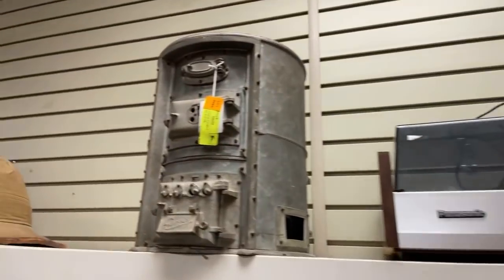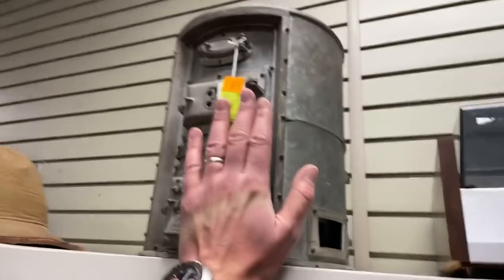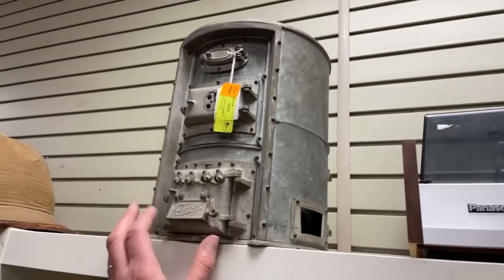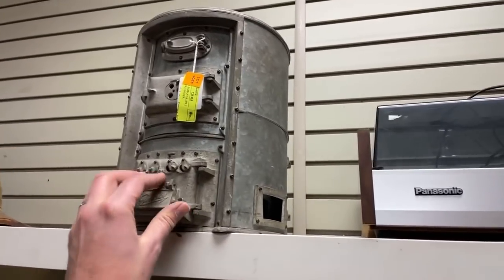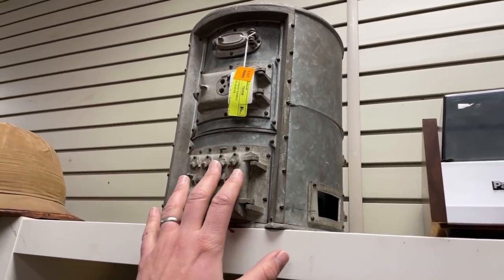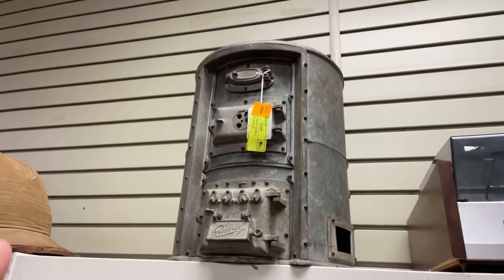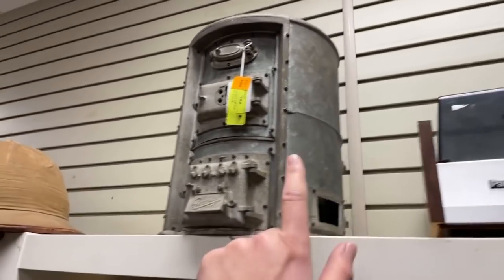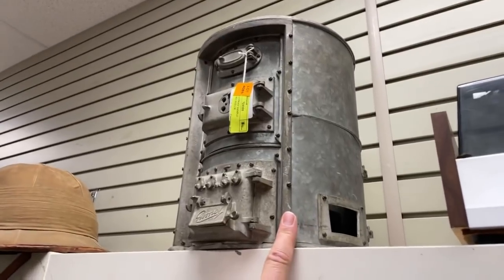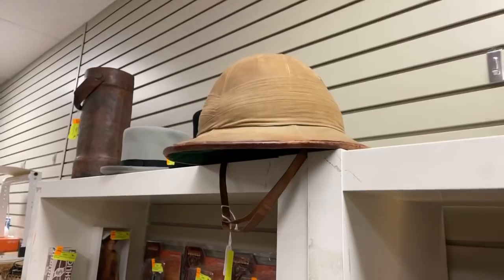This is a really cool piece — for those who didn't see this before, this is a salesman sample boiler. It's the size of my hand, a miniature they would have carried around to show clients, and it probably would work like a real boiler. If you saw this at Brimfield or something, it would be like a thousand-dollar piece. I think it's only like 25 bucks online right now — this is a very, very good piece and it's way undervalued at the auction.